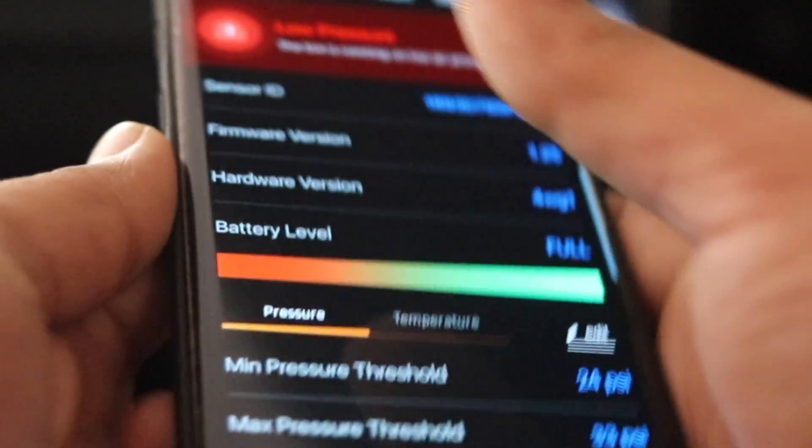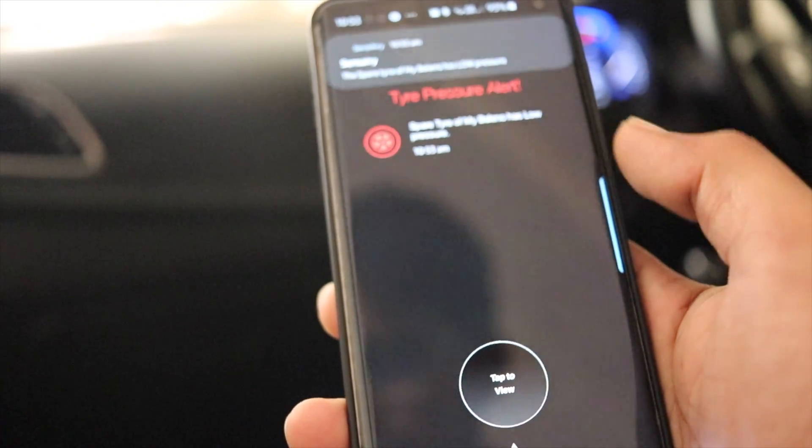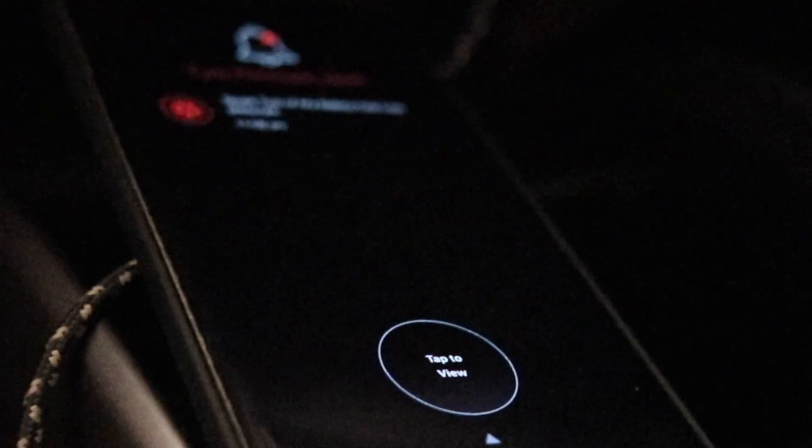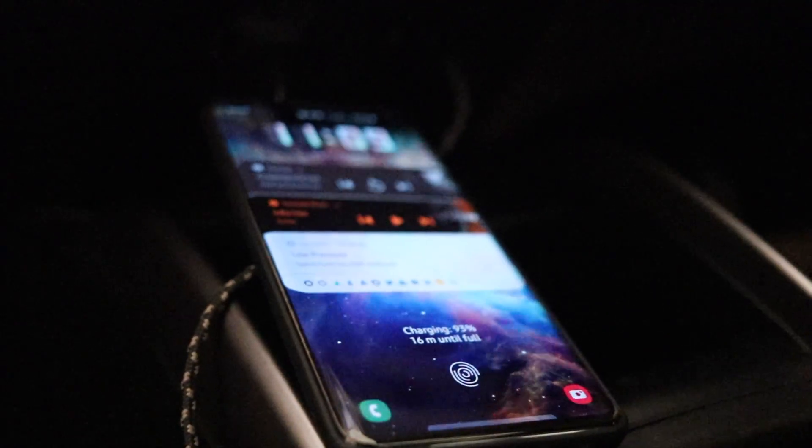When the tire is under-inflated, over-inflated, or flattened, you get instant notifications on your Android or iPhone, which is really handy. A new car driver like me needed something of this sort.